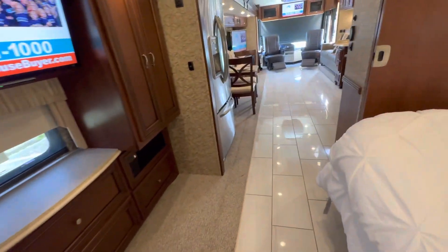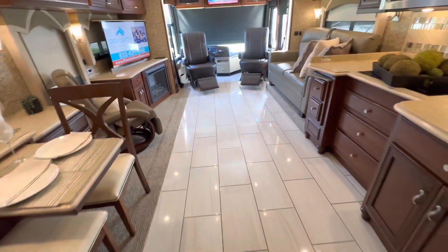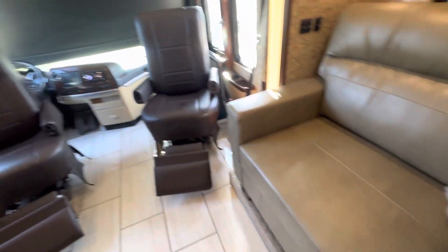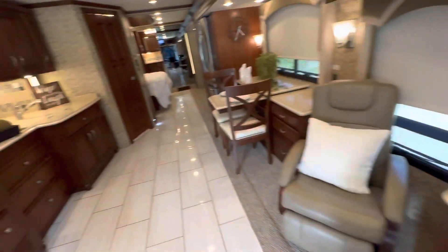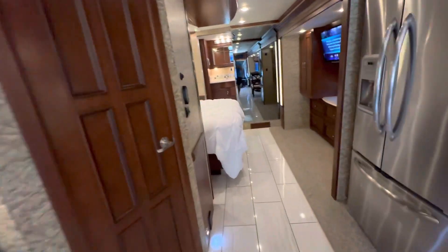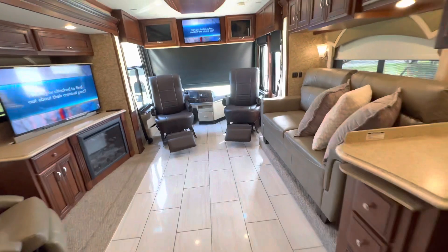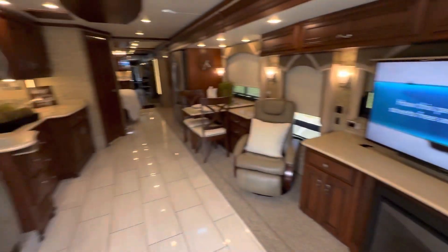This coach has all the bells and whistles — the AquaHot oasis system, full tile flooring, new carpet throughout, new sofa, new euro chair, 37,000 miles, bath and a half, fireplace, televator, tag axle. We're asking $229,995. Give Lenny a call at 832-492-1075, or check out topchoicerv.com, or look us up on Facebook and Instagram at Top Choice RV.